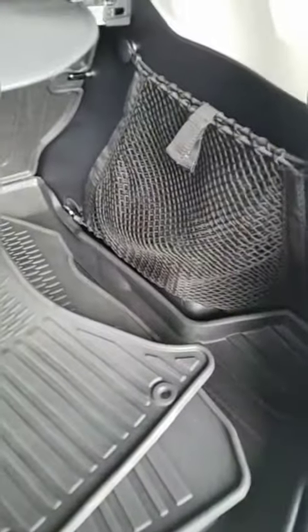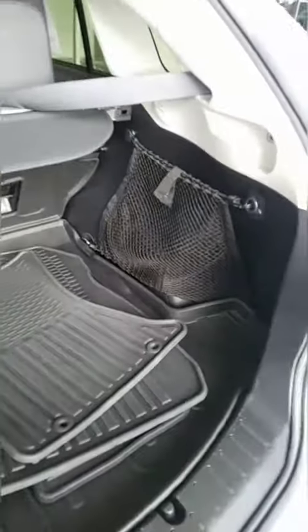It also has the tonneau cover for the back and a little storage right there. Thanks for watching the video, appreciate your interest in the Subaru — thanks so much!